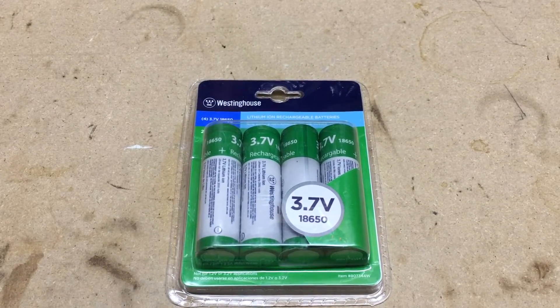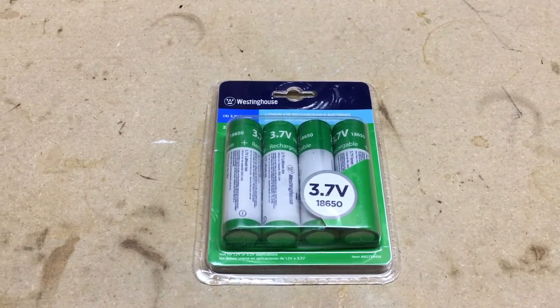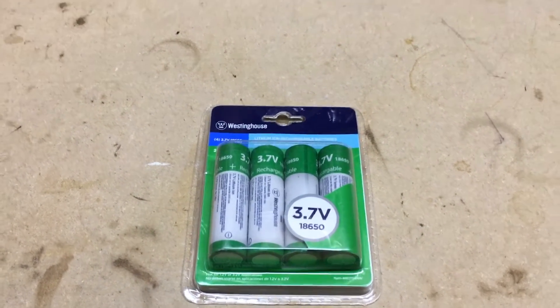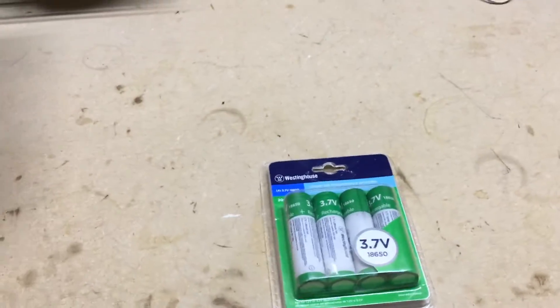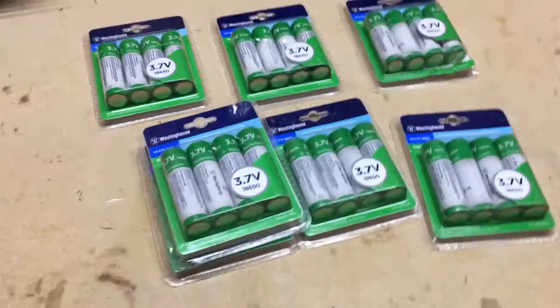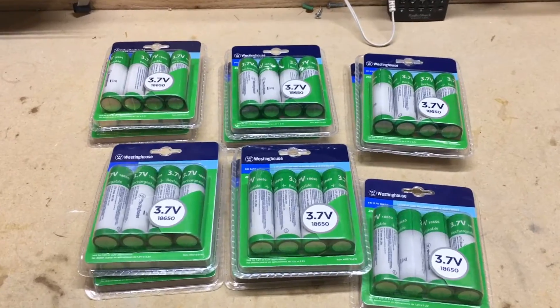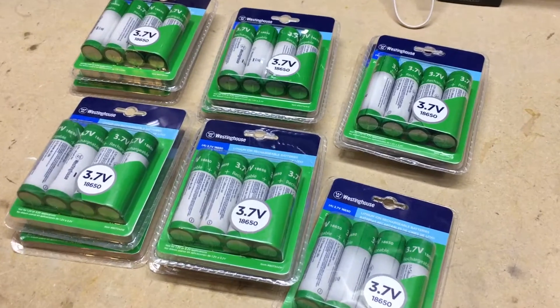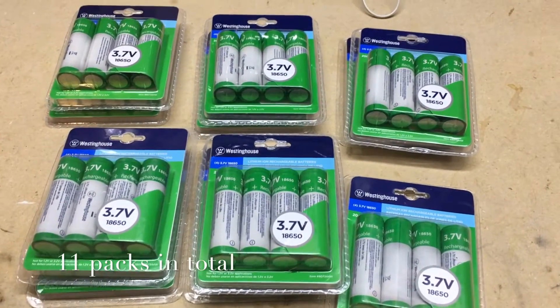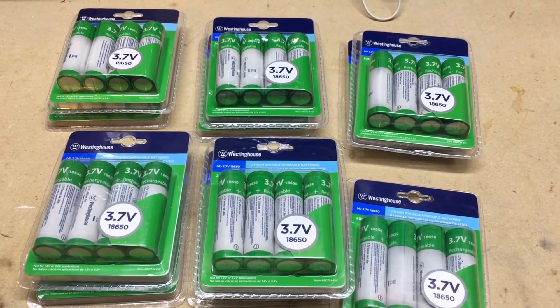I'm pretty excited to get a set of these, and I actually had better news. I picked these up for five dollars a pack — and here's my last one. So I'm pretty excited to score these batteries here for $55 at Walmart on clearance.